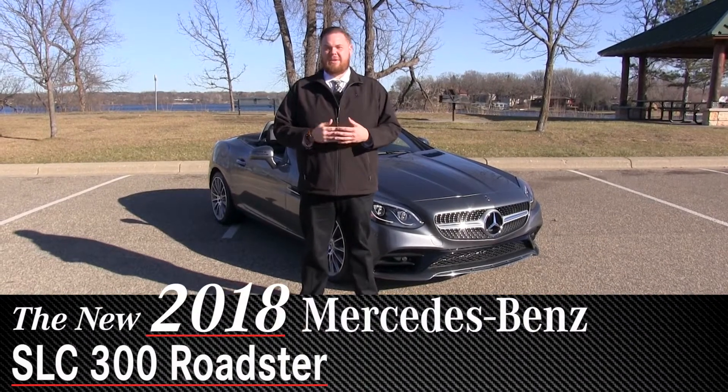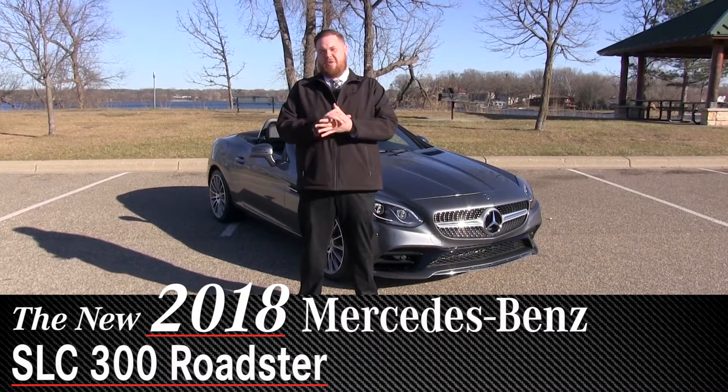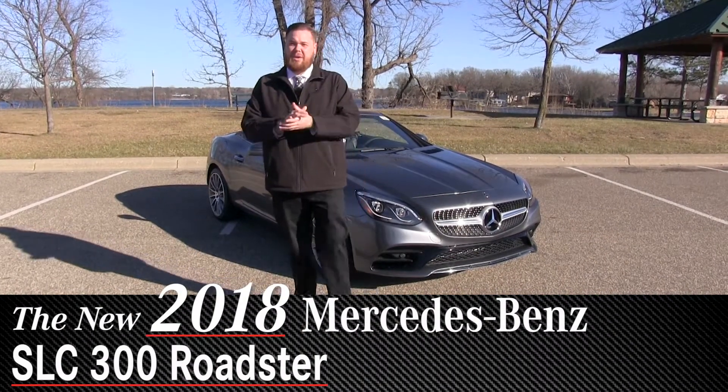Good afternoon everyone, Brian here again with Sears Imported Autos. It's a nice sunny day in November, so I figured we would take a look at one of our drop tops.